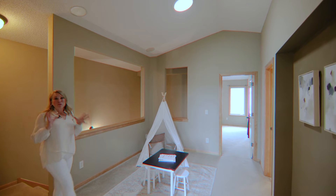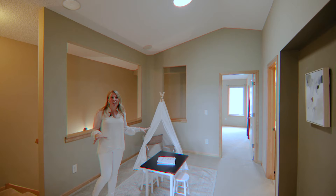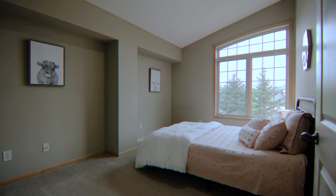This upstairs is really going to surprise you. First, you've got this incredible loft area with a skylight, and three bedrooms and two baths.